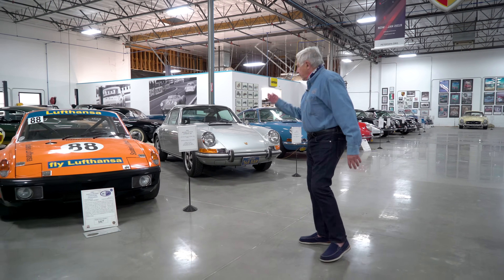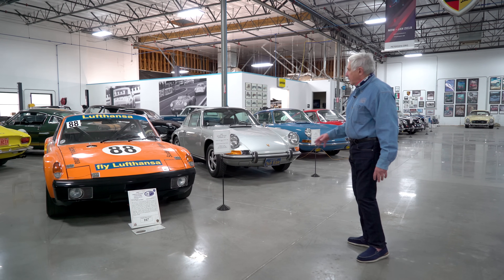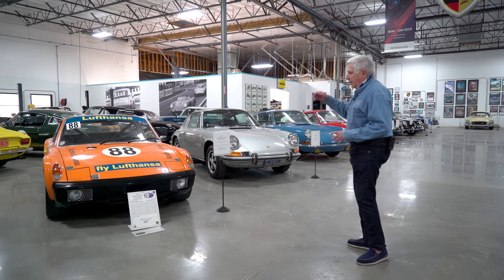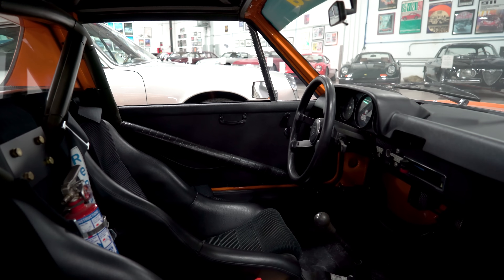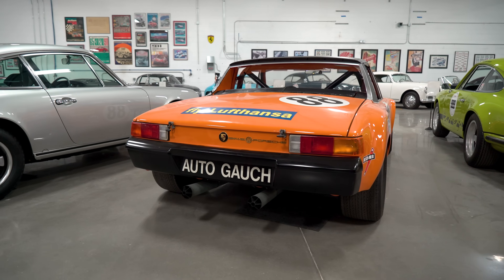This is a 914-6 GT Lufthansa car — very well known in Germany. The Lufthansa team is represented in a photo on the wall over here. In 1970 it set the fastest lap at the Nürburgring 1,000 kilometers and came in second.